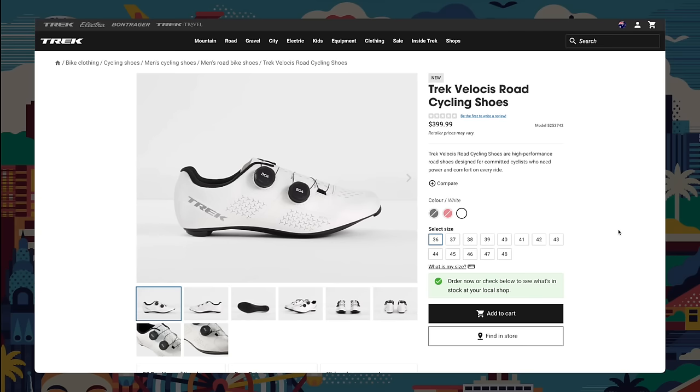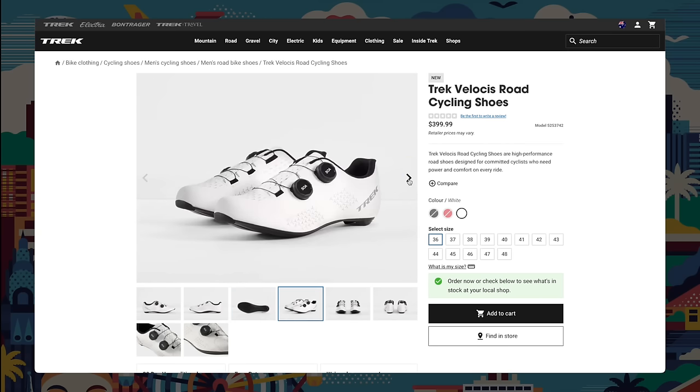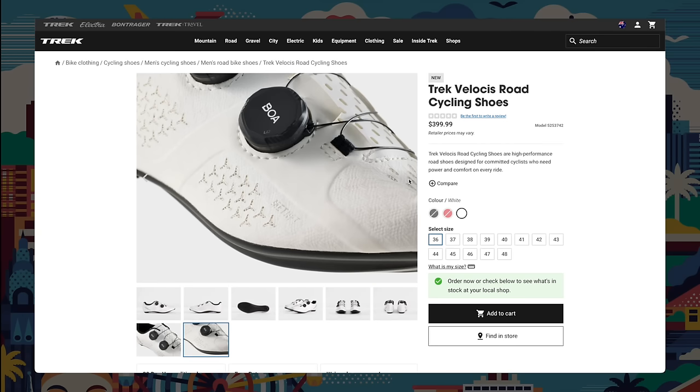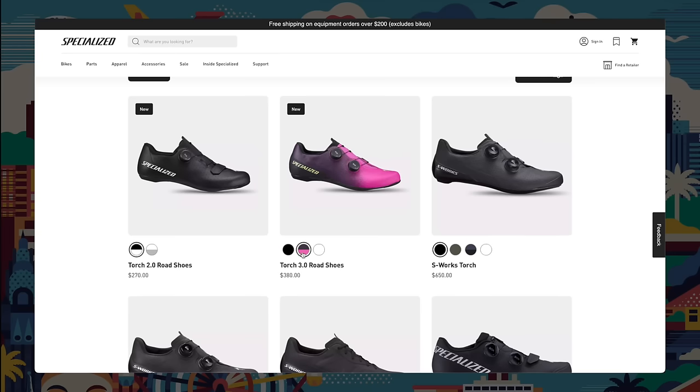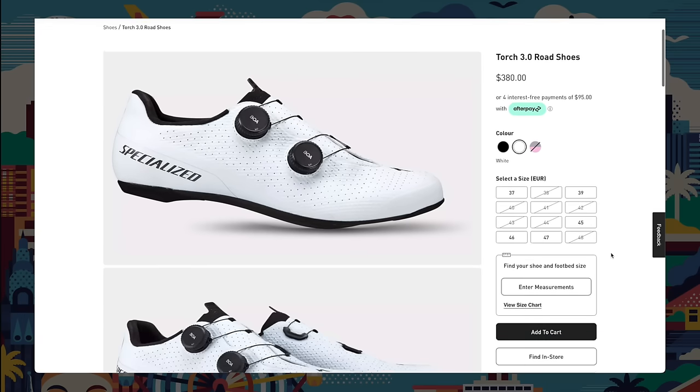Comparing Trek and Specialized mid-range shoes: I think Specialized have outdone Trek in this release. Under $400 AUD, Trek have the Velosis road cycling shoes — they don't look as nice as the Torch 3.0s, which are $380. The Specialized ones look sleeker, thinner, more high-level. The Trek Velosis looks more entry-level by comparison. The Torch 3.0 cuts really low around the ankle, which makes your legs look so much better. Overall, Specialized win this round with some good products.